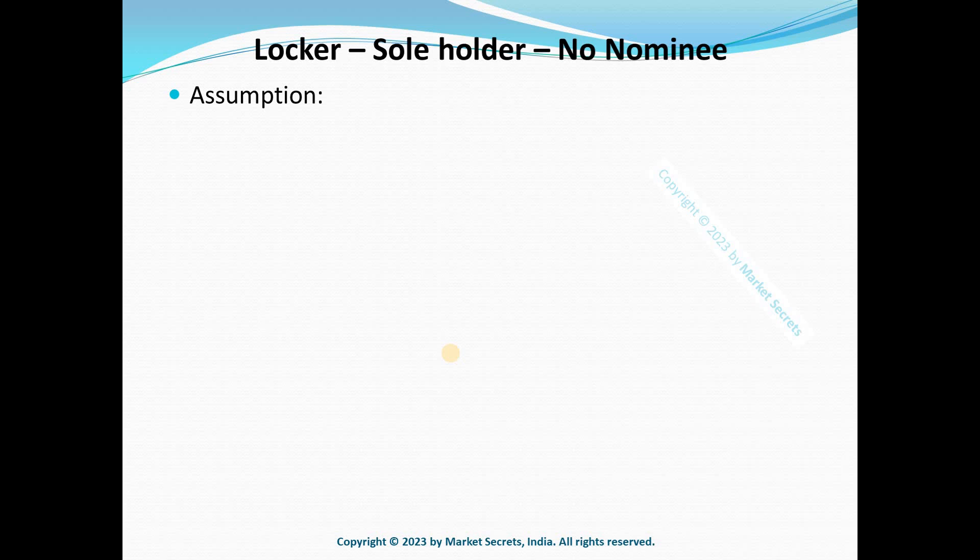Let's start with some assumptions. This is a single holding account — not a joint account — so it's a sole holder account, and there are no nominations available for the safe deposit locker. Nomination for a safe deposit locker is different from the nomination for a bank account. Even though you have a bank account and the locker in the same bank, you need to provide separate nominations. In this case, there is no nomination available for the locker.